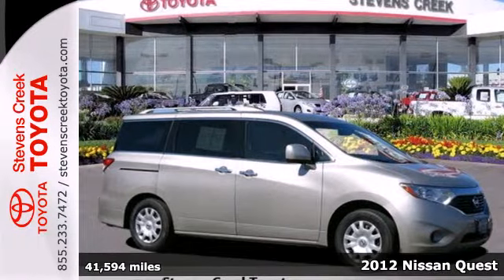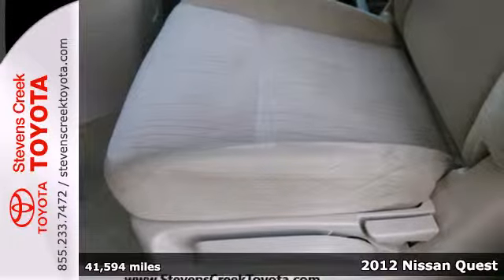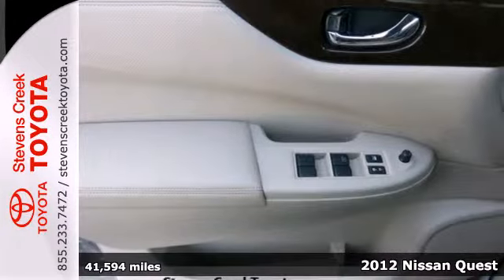Here's a 2012 Nissan Quest. This minivan comes standard with 7-passenger seating, so all the kids and their friends will have plenty of space.